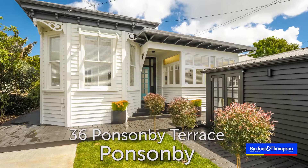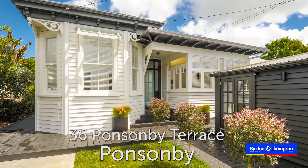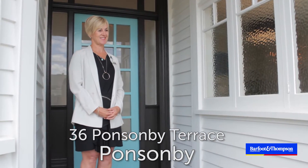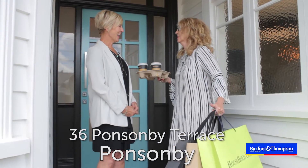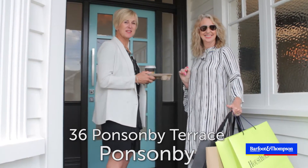Hello and here we are outside 36 Ponsonby Terrace in the heart of Ponsonby, the home of fantastic shopping, excellent restaurants and cafes. Sorry I'm late Sarah-Jane, I have been shopping and the best part is the shops are only 60 seconds up the road. Have a coffee. Thanks doll, let's go and show the buyers through.